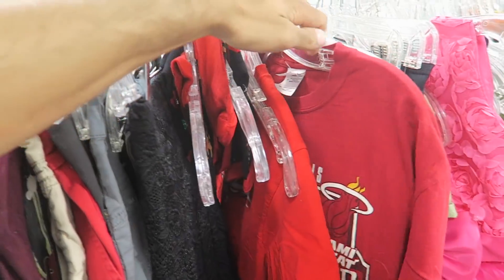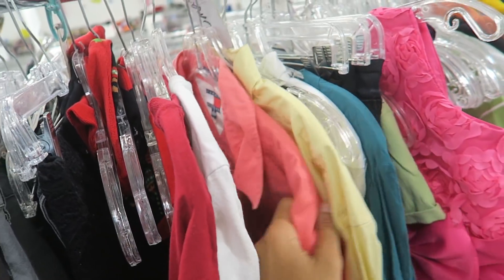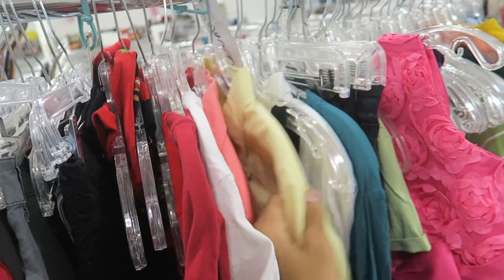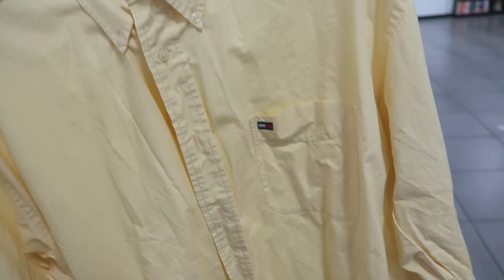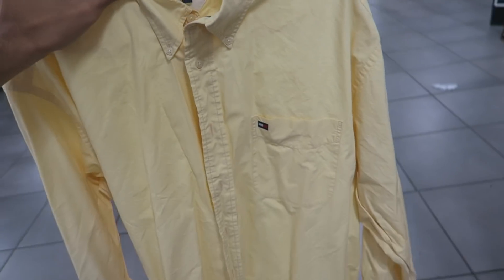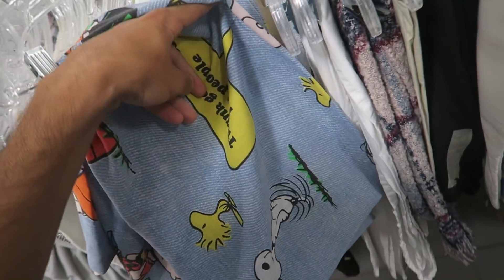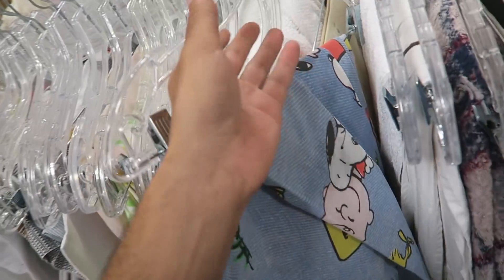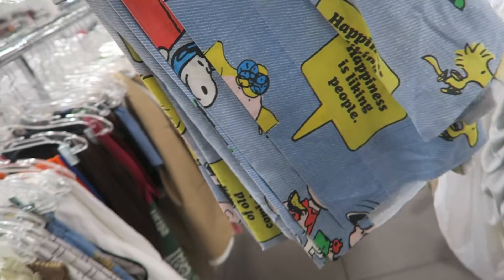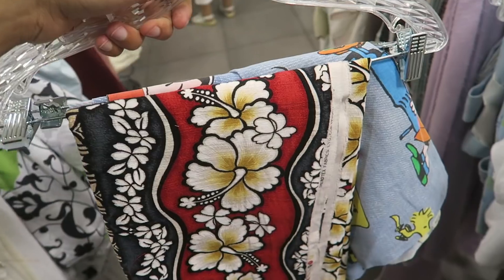Miami Heat Finals - damn, somebody dropped off all their vintage Tommy, little flag. Might grab this for the personal - you guys know how I love yellow, little Tommy box logo, just for when I need it. As I was walking to the bags I found this - it's pretty sick, like vintage Snoopy. Maybe I'll grab it for customs or something, depends how much it is.